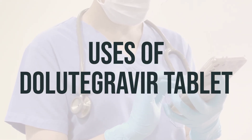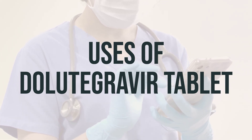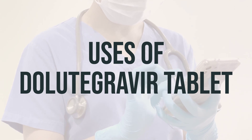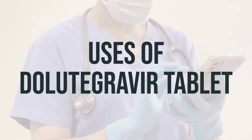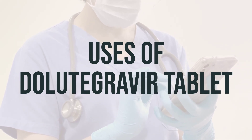Before you start taking dolutegravir, be sure to read the patient information leaflet from your pharmacist. If you have any questions, ask your doctor or pharmacist. Take this medication by mouth with or without food as directed by your doctor, usually 1-2 times daily.